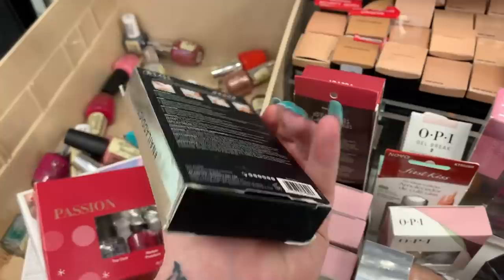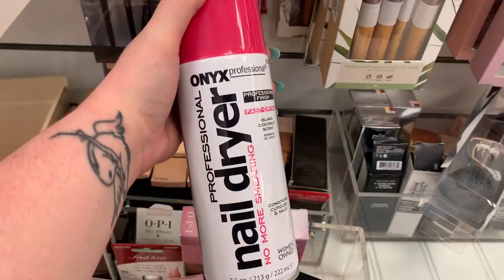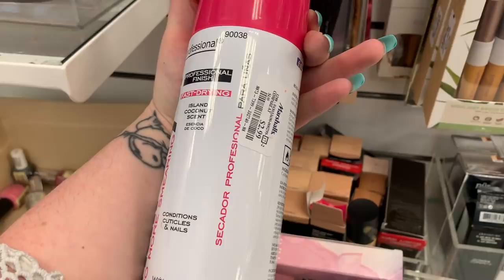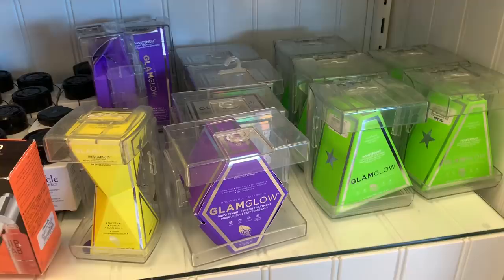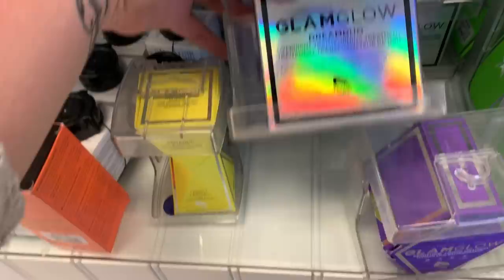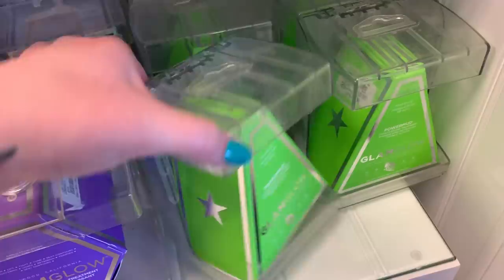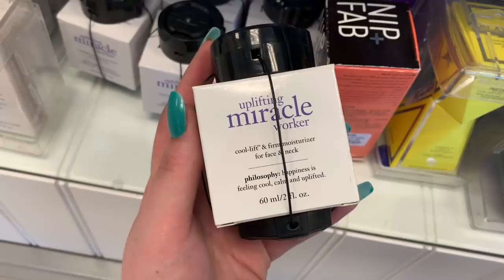They still have a bunch of the Glam Glow — they've had those for weeks now. This is their 60-second instant mud mask — it's going to smooth, soften, and even your skin — for like $24.99. They have the gravity mask firming treatment for $39.99. Behind that, there's the overnight transforming treatment for $39.99. They have the power bed mask for $34.99 — I see them on clearance sometimes. Hiding back here is the Glam Glow contouring mask for like $34.99. There's a cool lift and firming moisturizer for face and neck from Philosophy for $34.99 — so many of them.